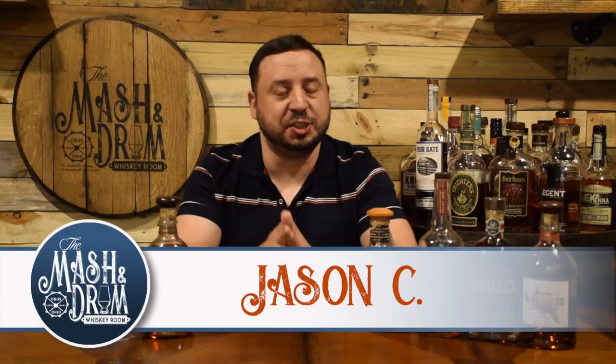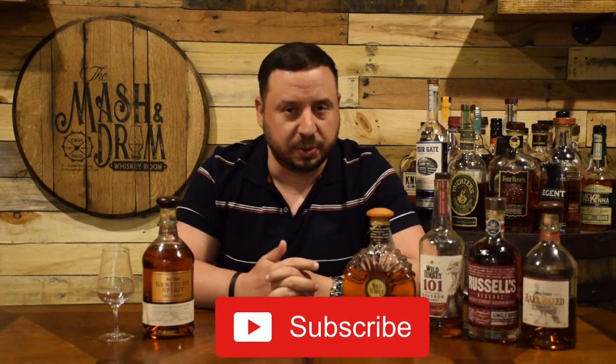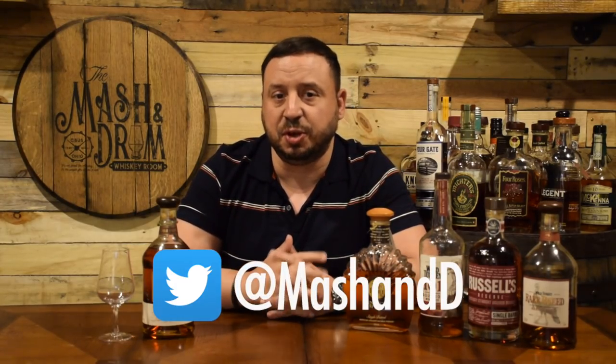How we doing everybody, and welcome to the Mashing Jerome Whiskey Room. My name is Jason Seen. If you're a subscriber, thanks so much for stopping by and showing your support. If you're new to the channel and looking for the latest in whiskey and bourbon news and reviews, you have found the right place, so hit that subscribe button below and hit that bell notification so you know when I'm releasing a new video.